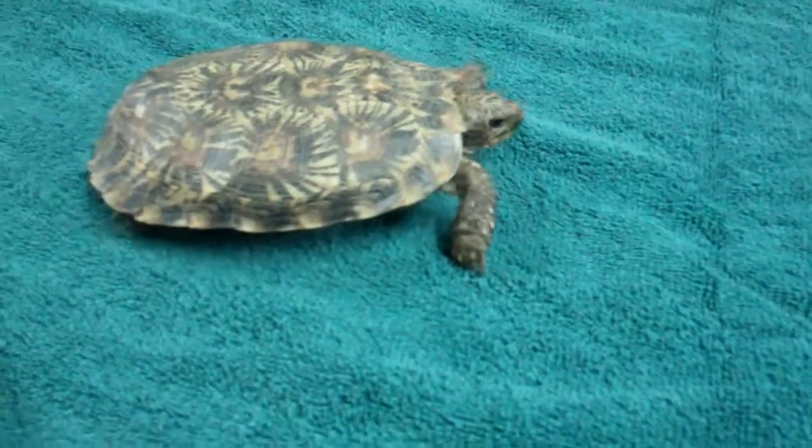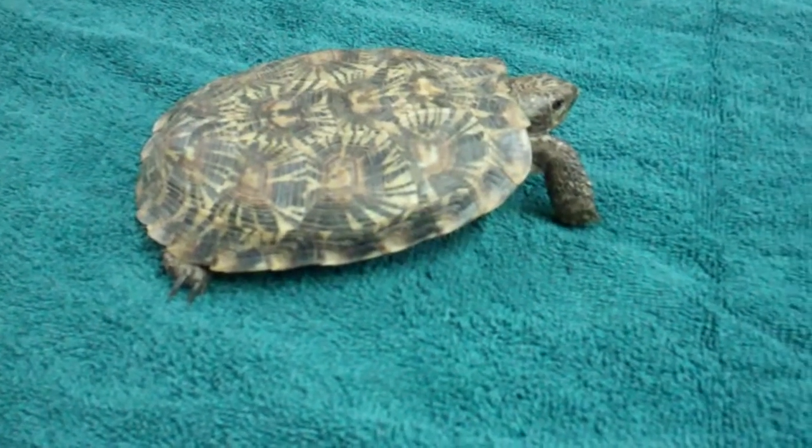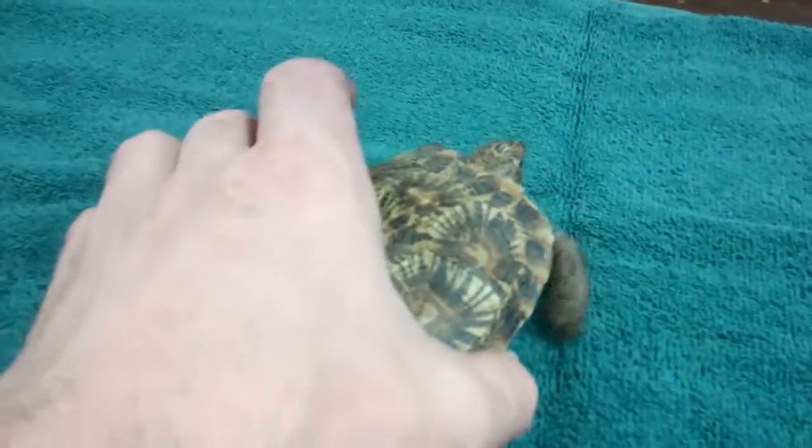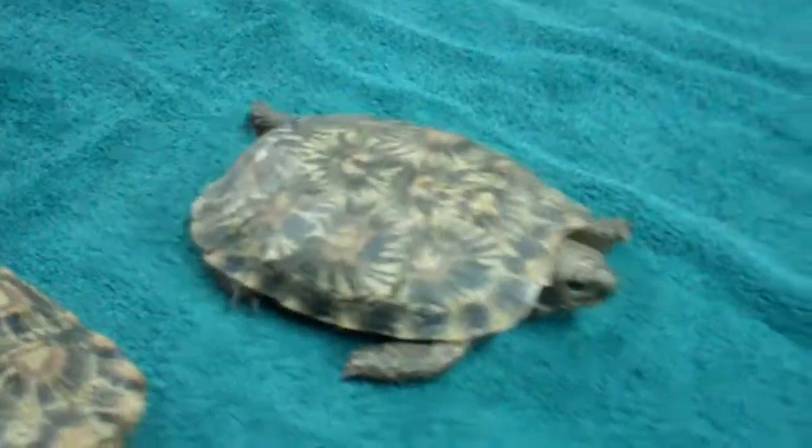Also, the pancake tortoise has fewer bones, and fewer bones means a lighter animal, so pancake tortoises can move more quickly than a tortoise with a thick shell. It is quite possible that they are the fastest tortoises in the world.